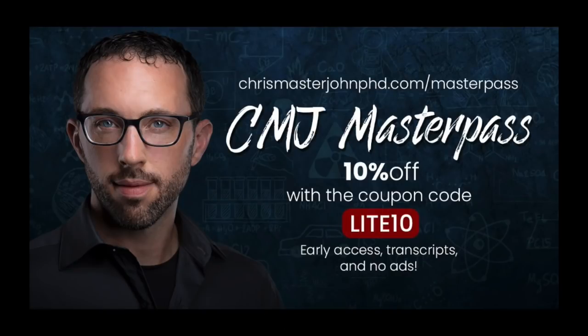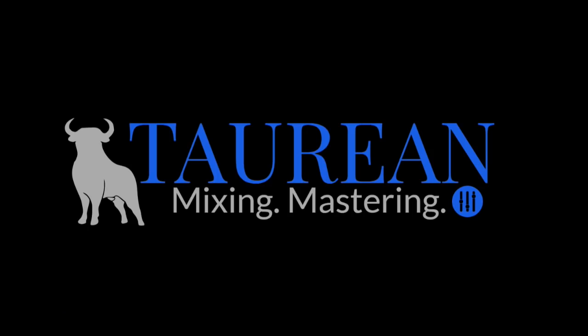For ad-free versions of these episodes with transcripts and early access — often weeks or months ahead of time — sign up for the CMJ Master Pass at chrismasterjohnphd.com/masterpass and use code LIGHT10 for a 10% lifetime discount. Audio was enhanced and post-processed by Bob Davodian of Taurean Mixing at taureanonlinemixing.com. I hope you found this useful. Signing off, this is Chris Masterjohn of chrismasterjohnphd.com — this has been Chris Masterjohn LIGHT, and I will see you in the next episode.